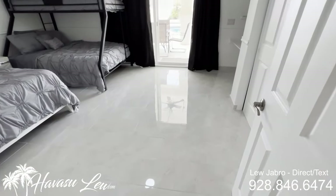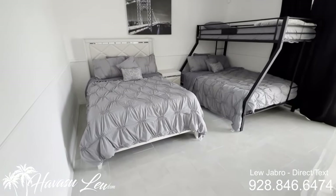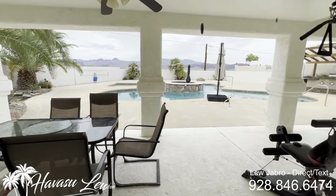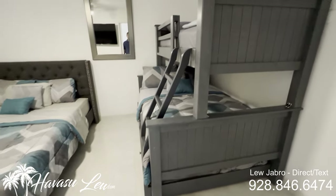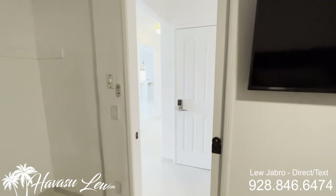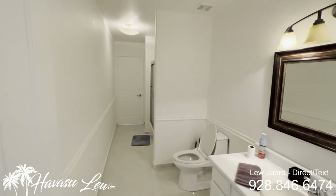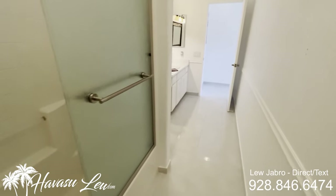There are a couple of bedrooms down here too. You have another bedroom with a slider out to the pool area, and another lockout owner's closet. Another bedroom with a pocket door. Let's check out the pool. You have your downstairs bath that goes all the way out to the living room, and there's a double door glass shower.